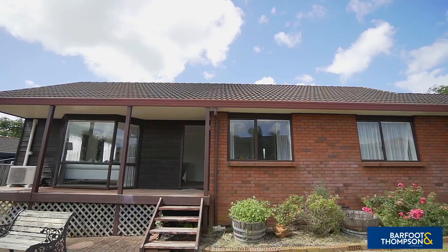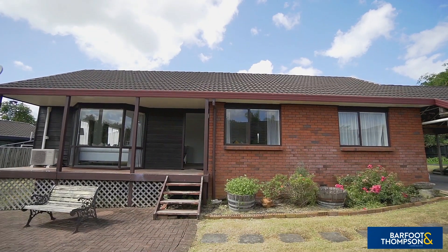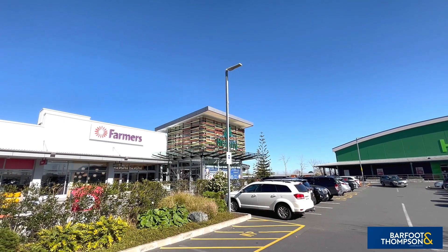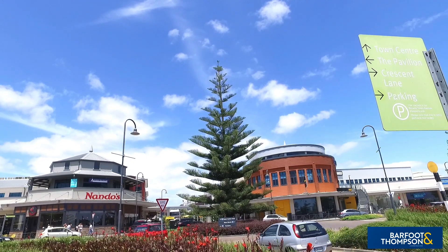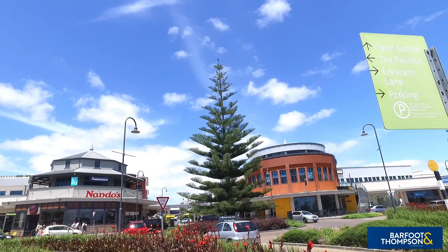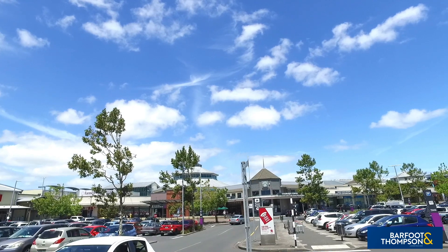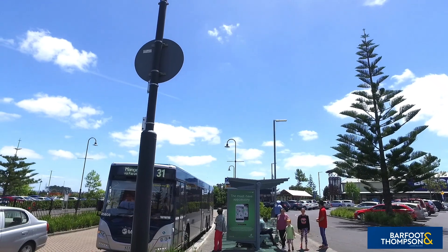The excellent location ensures easy, convenient living, being close to a host of useful day-to-day amenities as well as public transport. For your retail needs, you're just a two-minute drive away from the popular, recently upgraded Botany Town Centre, where you'll find all the major retail stores, entertainment, medical facilities, a large library, a range of eateries, and the evening open markets.